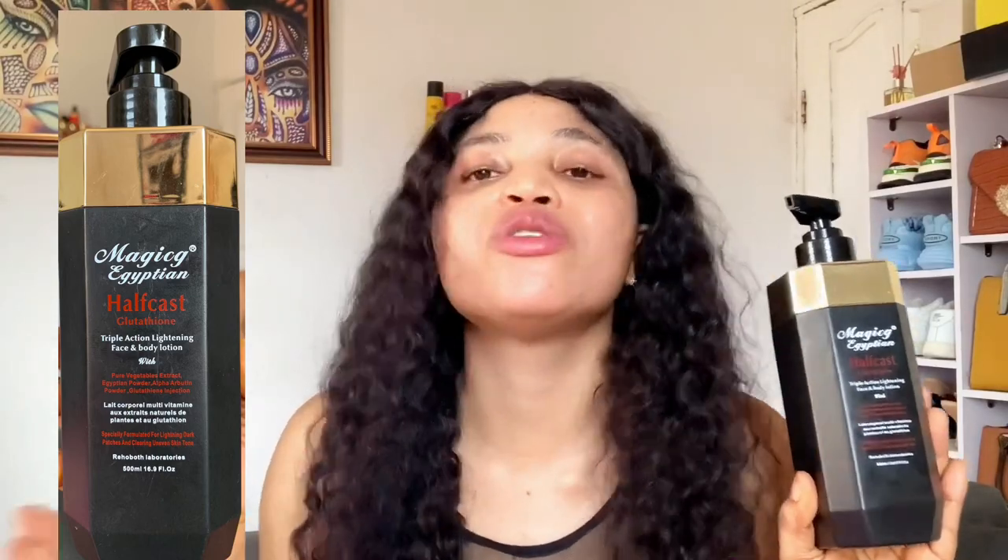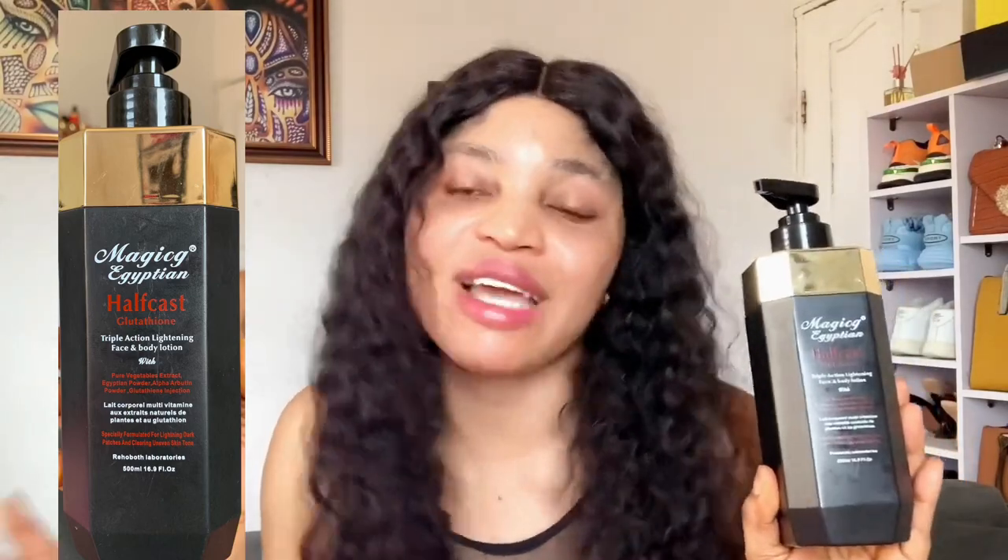I always tell people there's no need to use a whitening lotion in the morning — only use it at night. That is the best approach: use your whitening lotion at night and use a simple moisturizer in the morning. This lotion is not pure white; it has a kind of greenish color inside. It is a very good lotion — don't pro-mix it.